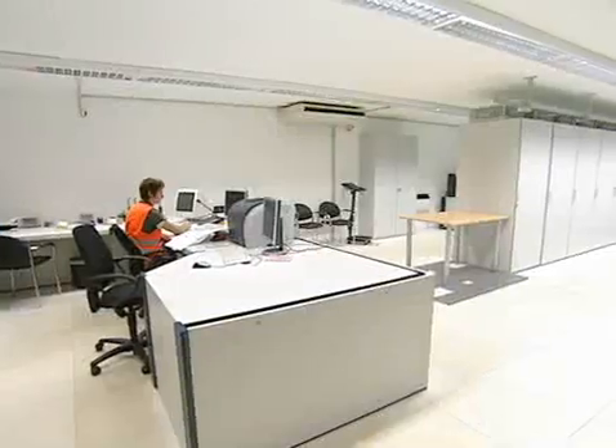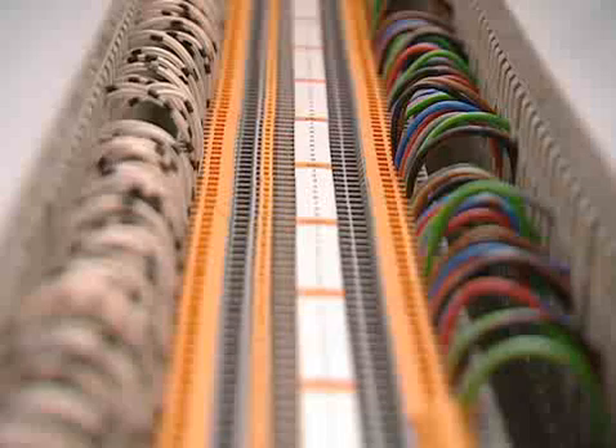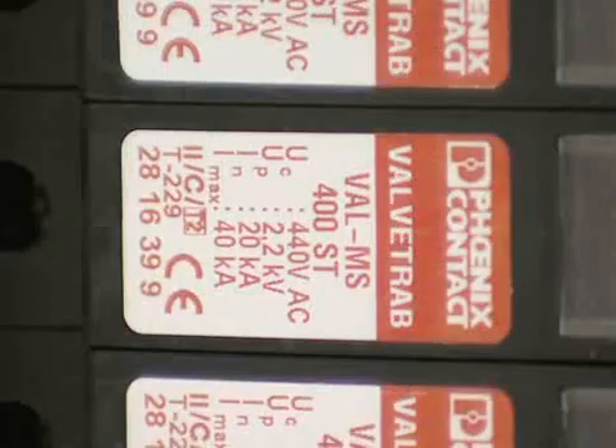Tiefenbach GmbH is responsible for the complete development and implementation of this project. To accomplish the plan, the company is using high-quality, state-of-the-art technology — fast connection terminal blocks and surge protection from Phoenix Contact.